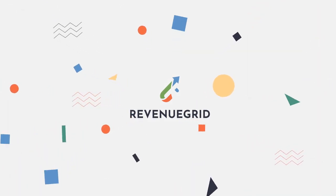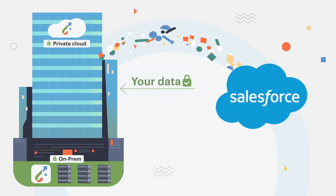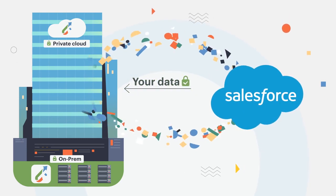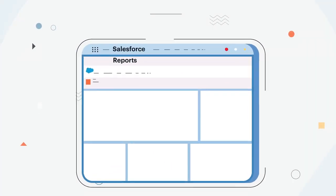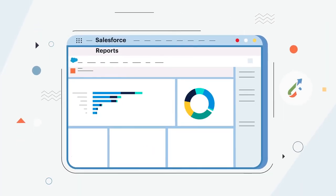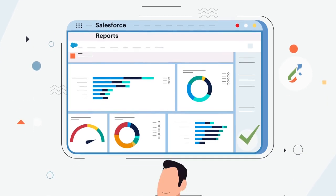At Revenue Grid, we say: own your data. With Revenue Grid's auto-capturing engine, you can deploy both on-premises or on your private cloud so that your data never leaves your site. And when it comes to reporting, Revenue Grid stores data directly to your Salesforce org so you can use it however your organization needs to.